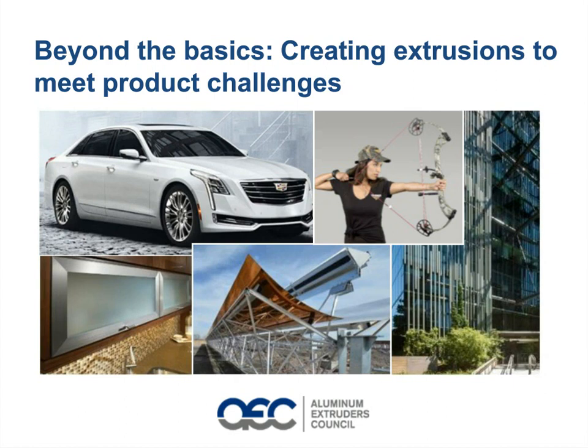Hello, and welcome to the Design News Webinar, Beyond the Basics: Creating Extrusions to Meet Product Challenges, brought to you by the Aluminum Extruders Council. I'm Ann Thrift, Senior Technical Editor for Design News, and I'll be your moderator today.